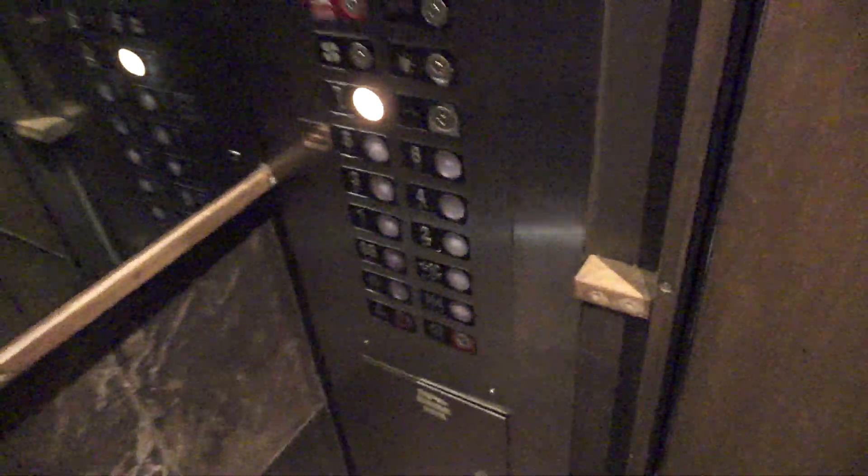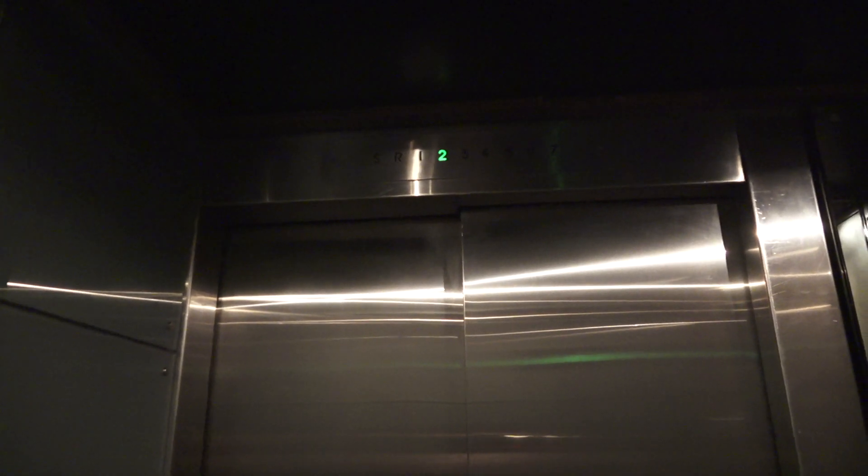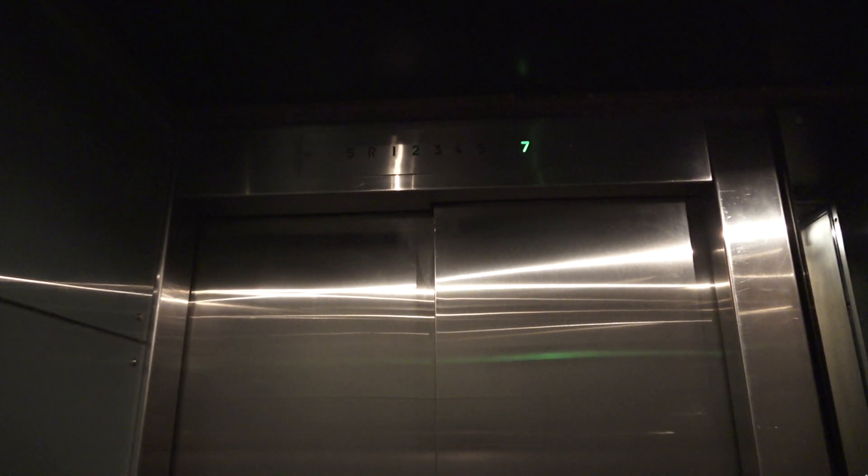Back up to seven. Whoa! It just took off like a rocket, and within just like a couple seconds it was on one. Wow. These definitely still run like they're original. They just slap new buttons on.